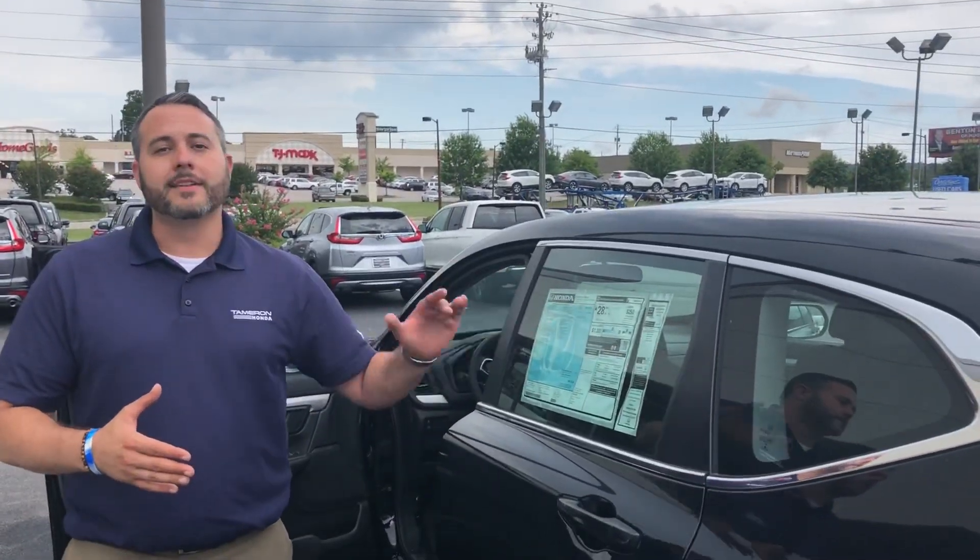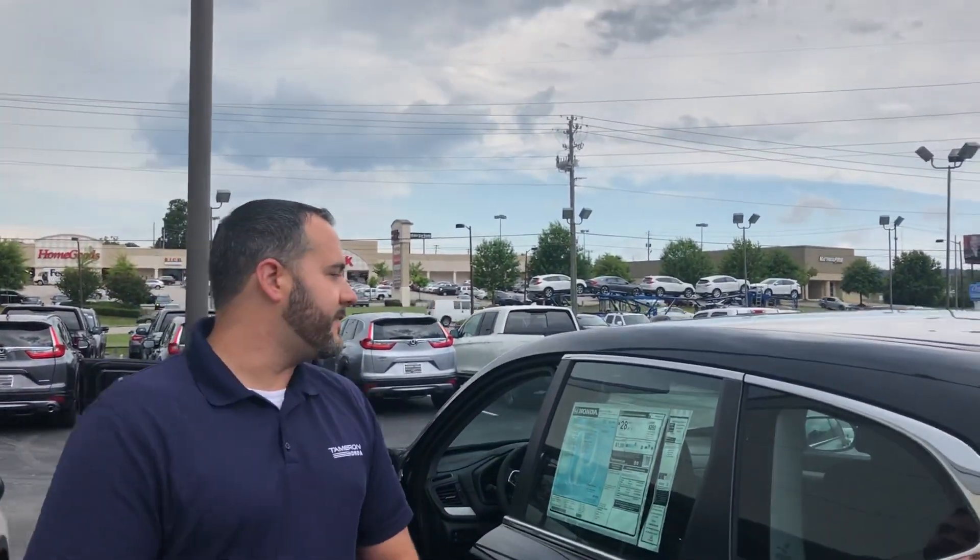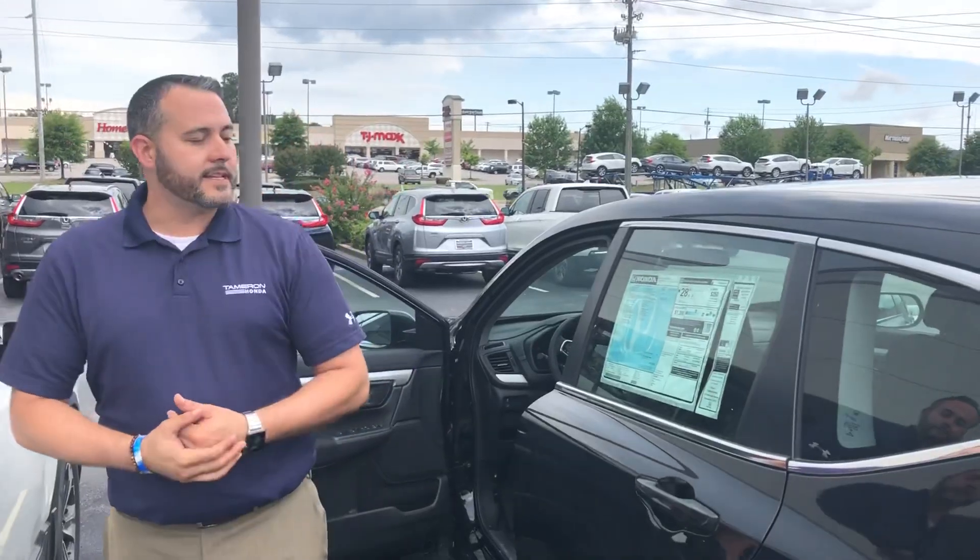This vehicle gets over 32 miles per gallon on the highway. It's one of the safest vehicles on the road — an NHTSA top safety pick. I can't wait to show it to you in person, Marie. Give me a call — you can reach me at 205-504-2358, by phone or text.